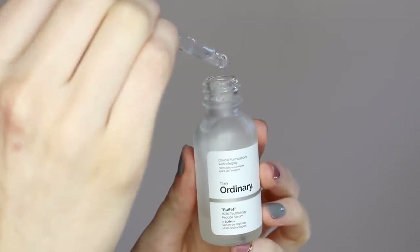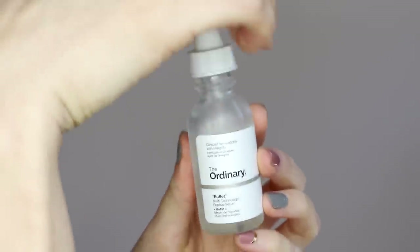The next product is the priciest of the bunch, but there is a reason. This is the Buffet from The Ordinary. The Ordinary has the Buffet as well as the Buffet plus Copper Peptides. Both of these are peptide serums, and the science is still kind of out on how they work, but overall the results look interesting. At the end of the day this product does have a very smoothing effect on the skin because it has a lot of other beneficial ingredients, and it can help diminish the look of fine lines and wrinkles.